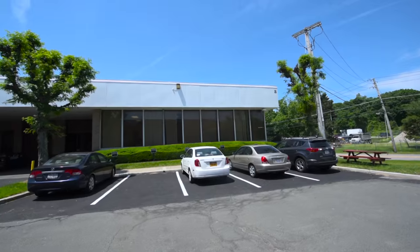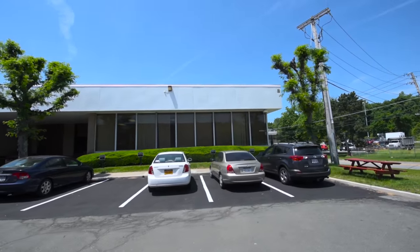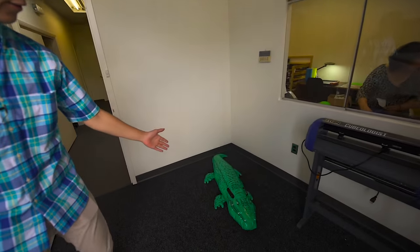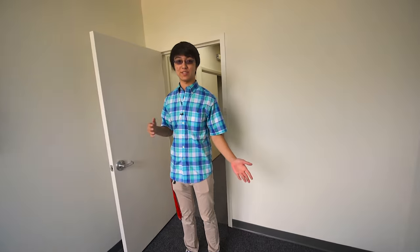Hey everybody, this is Keaton from TheCubicle.us and today I'm going to take you guys on a tour of our brand new office and warehouse. This is the outside and we're going to be going in here to our reception room. This has the fluffy alligator which you guys have seen and heard about on our YouTube channel.